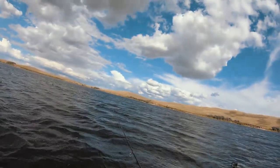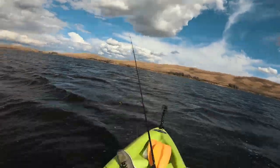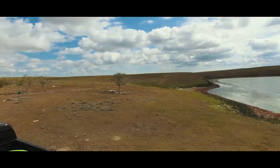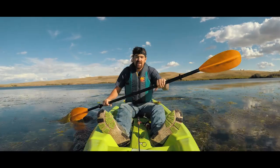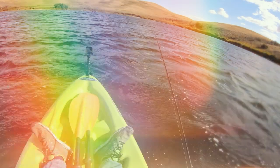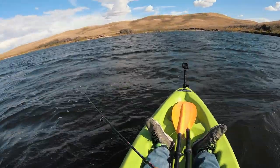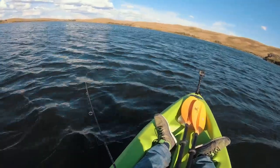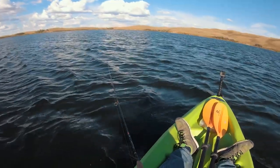Oh, there we go — no. I'm so bad, jumped the gun there. Fish are going to give me a heart attack out here. He's hitting it, come on. It's a perch for sure. He's just doing the nibble tease. Hit it like three or four times.